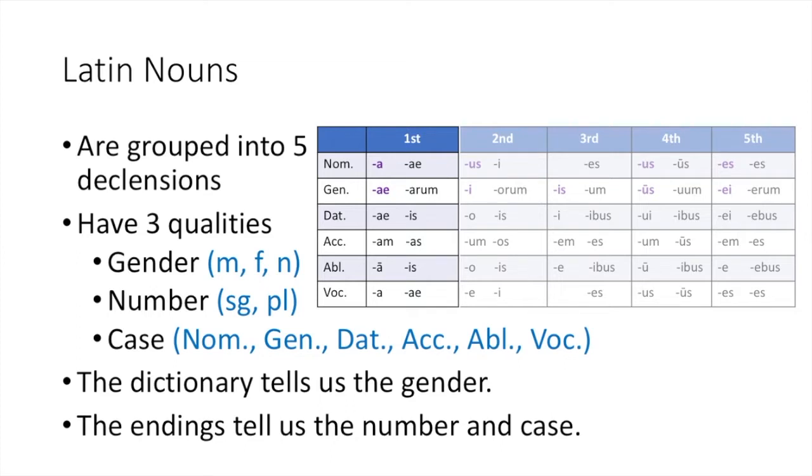This is just another group of nouns with different endings. Just like first declension nouns and nouns of other declensions, second declension nouns have the same three qualities of gender, number, and case. The dictionary will tell us the gender because the gender never changes for a noun, but the endings will tell us the number and case. Let's look at that dictionary entry to see how it helps us learn about the differences between first and second declension nouns.